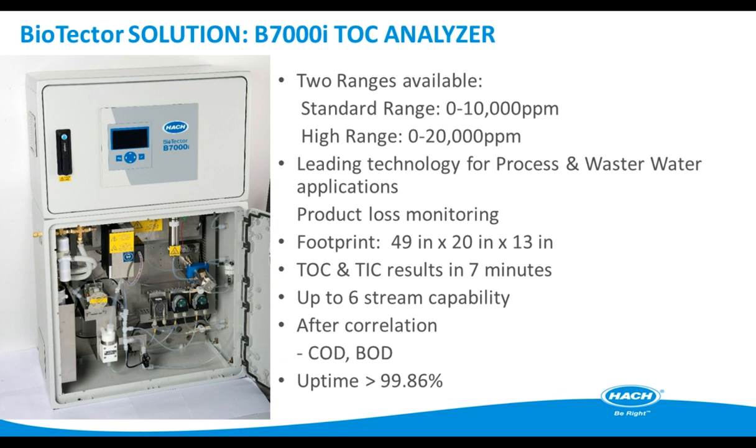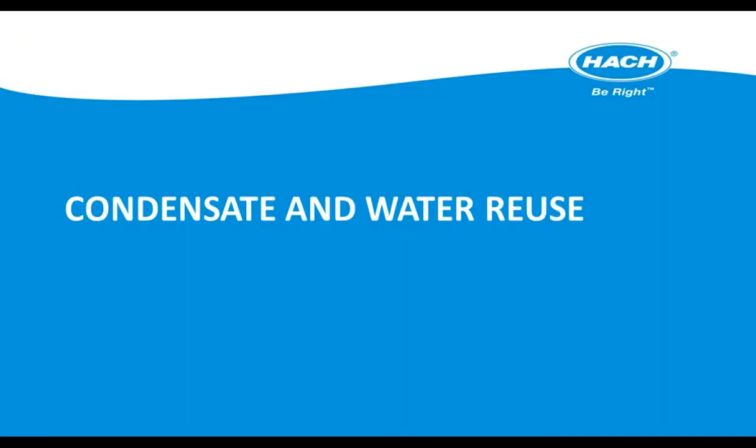Now I'll turn it back over to Greg to talk about condensate and water reuse. There are a number of ways to impact your plant's operation costs with water reuse and recycle: condensate return, reuse of permeate from evaporator effects, adding dealkalizers to boiler feed water systems, measuring softener efficiency, and using processed water as cooling tower makeup. HAWC has analytical solutions for all of these. If you're interested in adding a dealkalizer to increase boiler cycles or ensuring your softener is working efficiently, talk to your water treatment vendor.